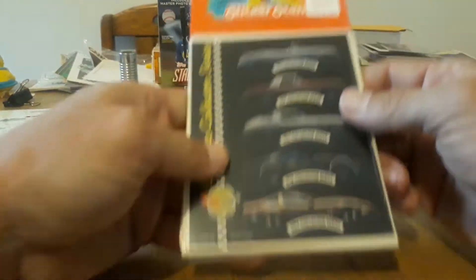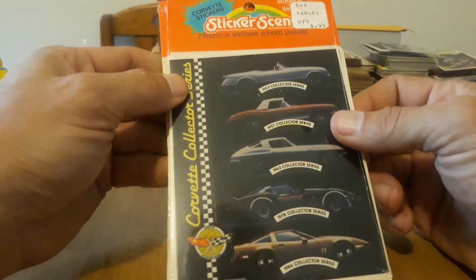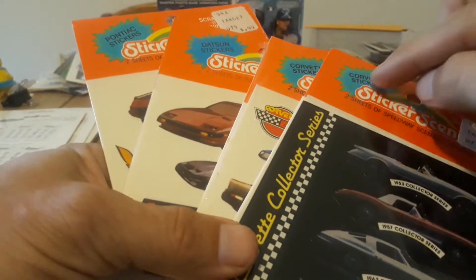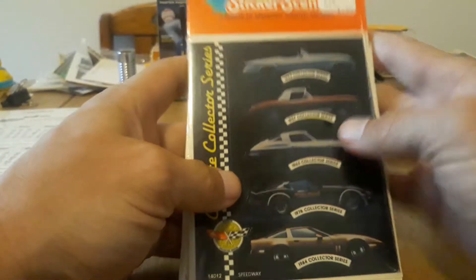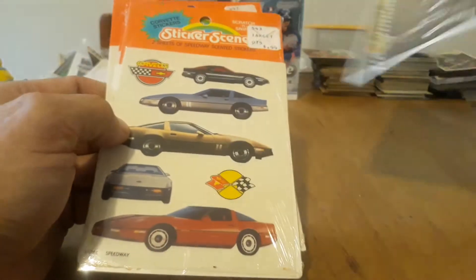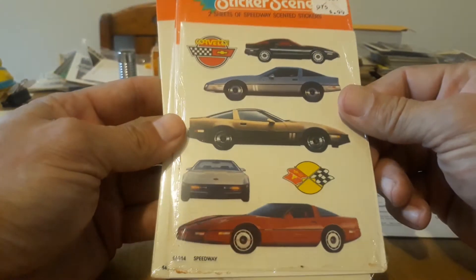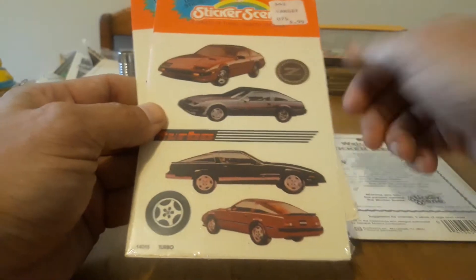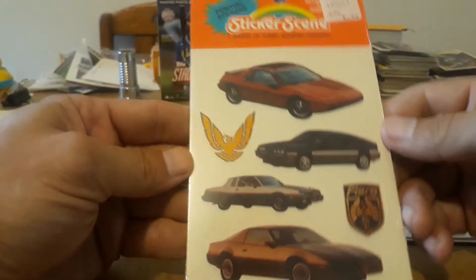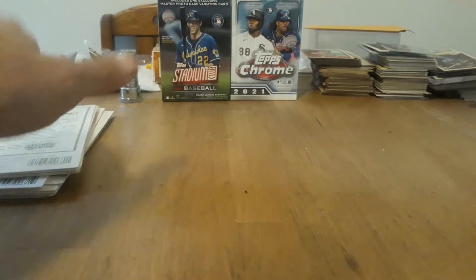Then they did something called Sticker Scene in '84. It looks like a lot of them are car-themed — as you can see, they're all car names: Corvette, Datsun, Pontiac. And Speedway — I don't know what that would smell like; I guess it would smell like rubber. These probably smell like rubber too. Turbo — I guess that would smell like oil or gas. Pretty cool though — nice to see the old cars on there. I remember those on the road.